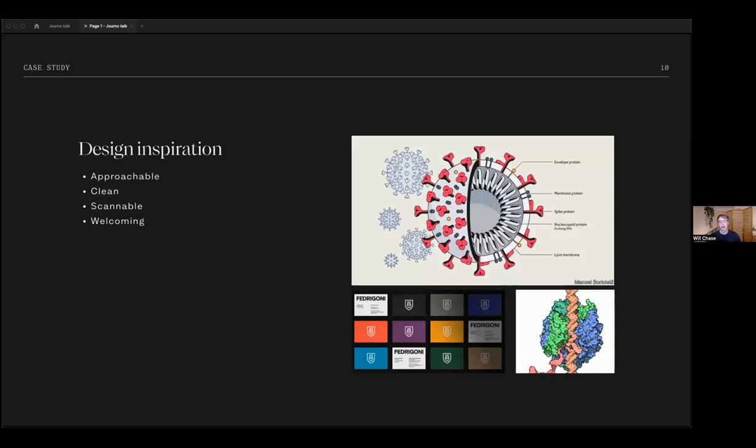For design inspiration, we knew it would be easy to go in a scary direction with coronavirus — lots of COVID graphics use striking high-contrast reds that seem alarming. We didn't want that. Our goals and audience meant we wanted something approachable and welcoming so people actually wanted to use it. We also wanted it to be really clean, simple, and scannable.